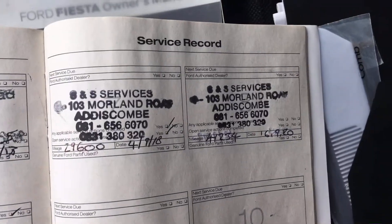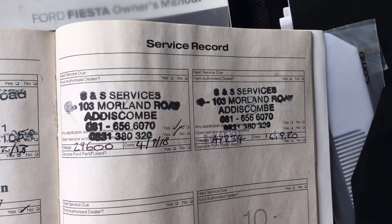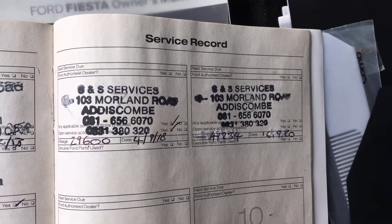Eight service stamps, most recent one less than a thousand miles ago in September.